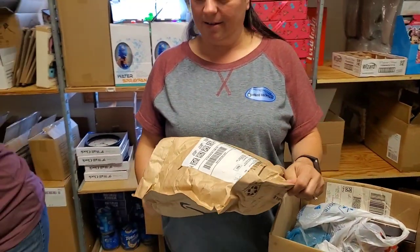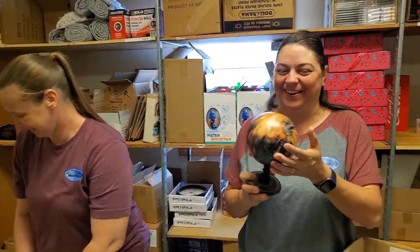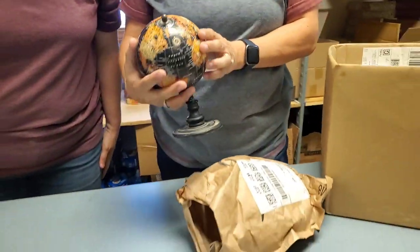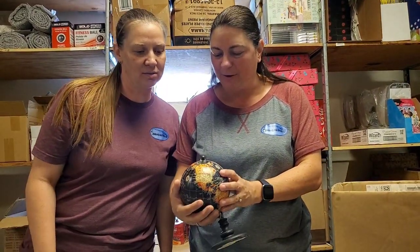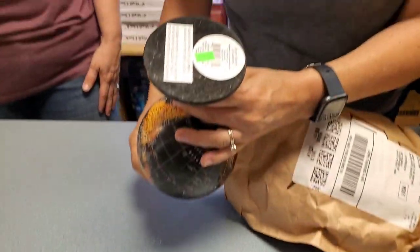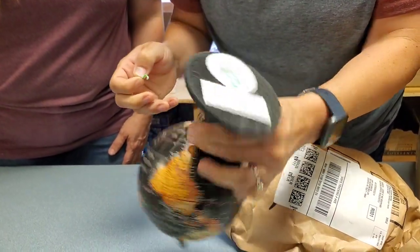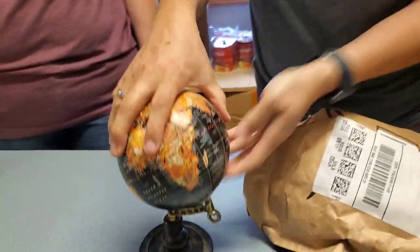He's got the whole world in his hands — it's a globe! Is it an old one? It says Russia, okay, so it's current, very current. Anything on the bottom? It's got a Better Homes and Gardens sticker. From Better Homes and Gardens, that's what we need!